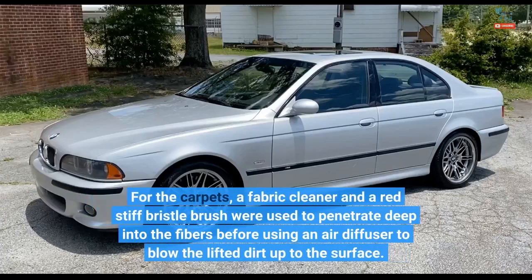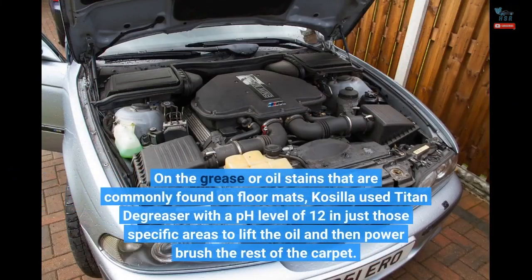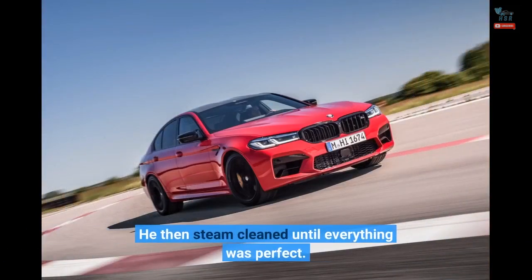For the carpets, a fabric cleaner and a red stiff bristle brush were used to penetrate deep into the fibers before using an air diffuser to blow the lifted dirt up to the surface. On the grease or oil stains commonly found on floor mats, Kosila used Titan degreaser with a pH level of 12 in just those specific areas to lift the oil, then power brushed the rest of the carpet, and steam cleaned until everything was perfect.